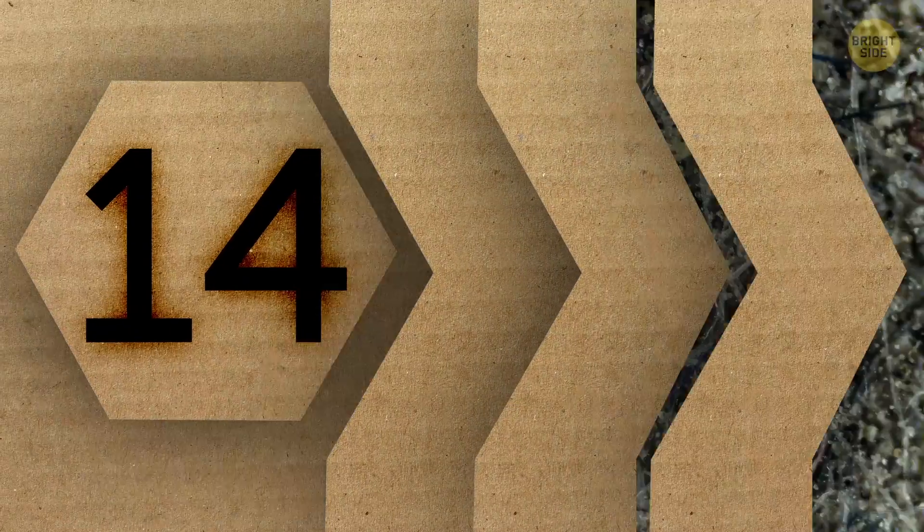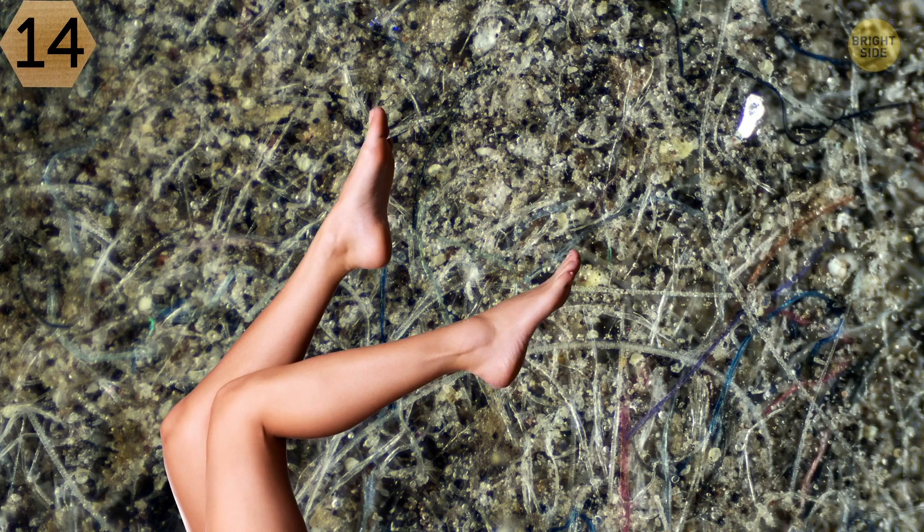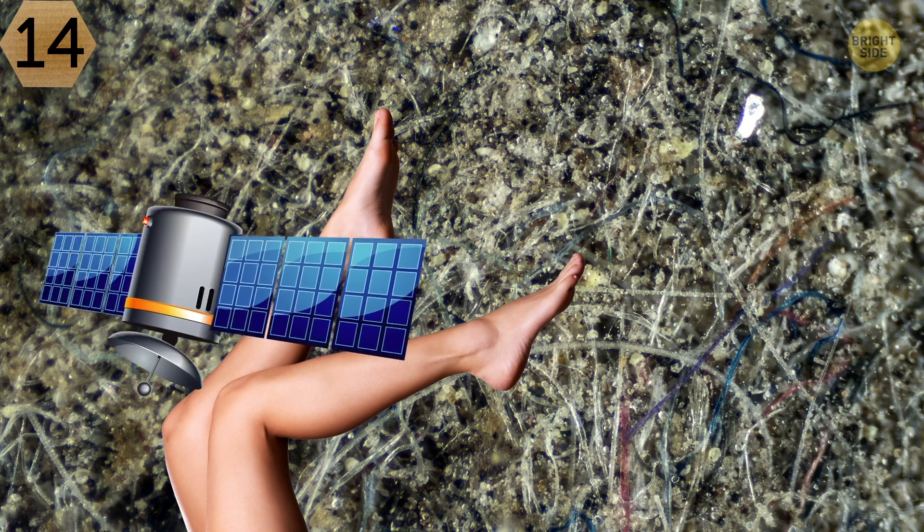Number 14. The next image looks pretty unusual. It might be dirt under your feet in the street, or could it be a large-scale photo of a big city taken from space? What do you think?